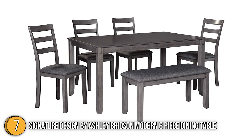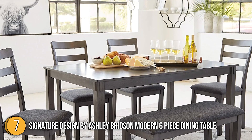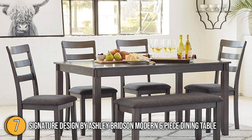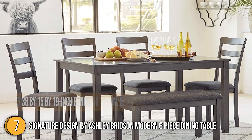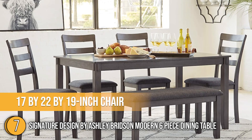The set comes in four colors — gray, brown, dark brown, and two-tone — giving you a large variety to choose from to suit your style. The dining table measures 36x60x30 inches, the bench is 38x15x19 inches, and the chairs measure 17x22x19 inches.